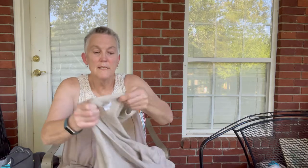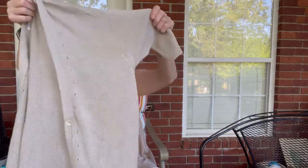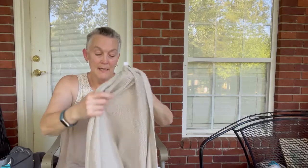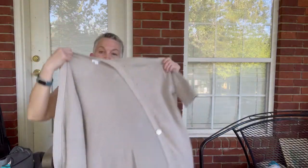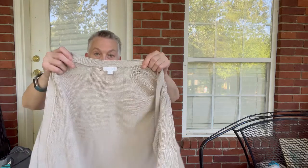This is by J. Jill — it's their Love Linen brand. It's a cardigan with pockets up front, just really a nice one. It's a medium — I tried it on thinking it might be oversized, but not acting as a cardigan. It's in really good shape, and it is 100% linen.